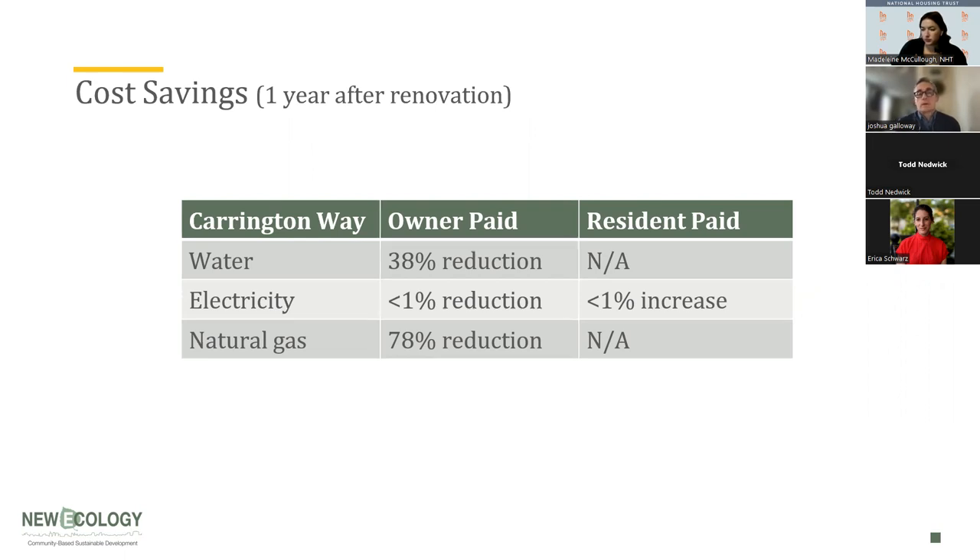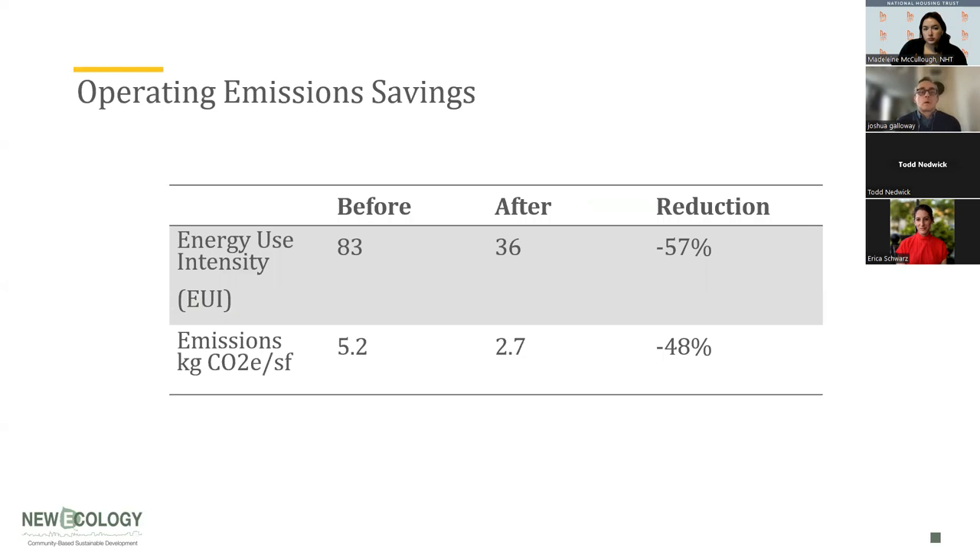Looking at cost savings: water costs showed a good reduction for the owner, electricity costs were essentially flat — very little change — and natural gas showed a huge reduction. In terms of energy use intensity or EUI, before renovation the property had an EUI of 83, and after renovation it came down to 36 — a 57% reduction, which is quite remarkable. We also look at operating emissions: before renovation it was 5.2 kg CO2 per square foot; after renovation it came down to 2.7 kg CO2 per square foot — almost a 50% reduction.